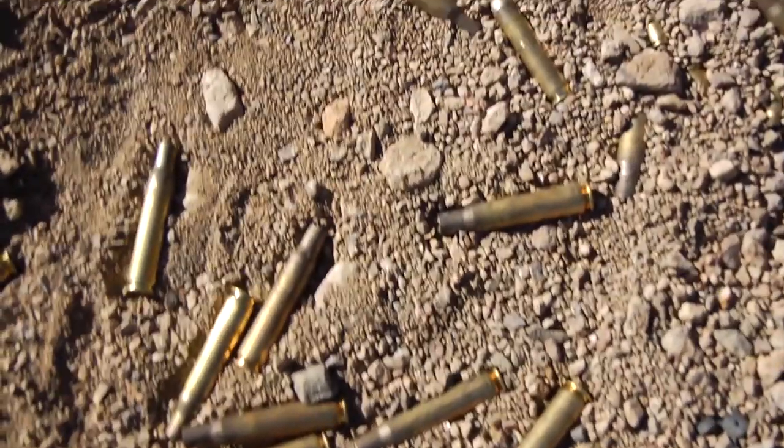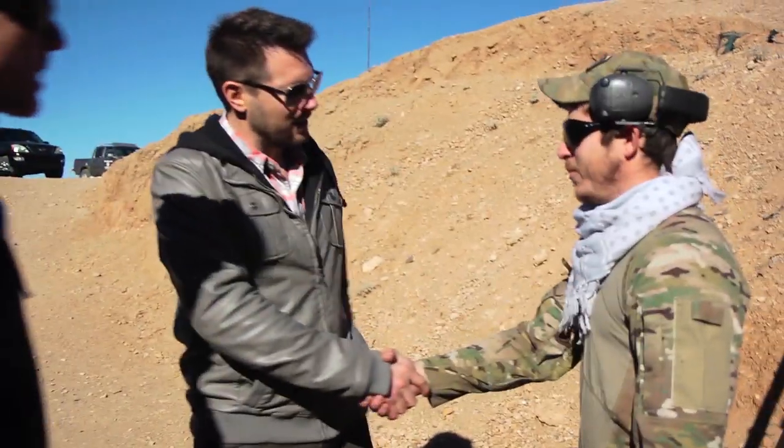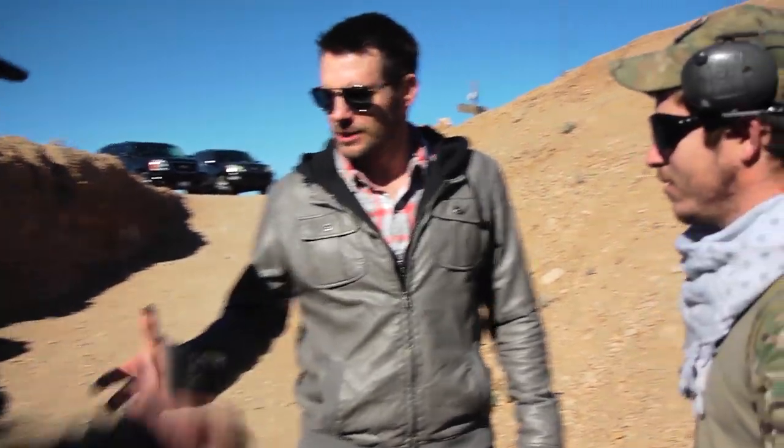I'm going to take you down here under the bunker. Dave right here is going to take care of you — shoot some big guns and have some fun. Dave Rossi, nice to meet you. I'm excited, man. All right, let's get going. All right, Russ, I'll catch up with you later, brother.